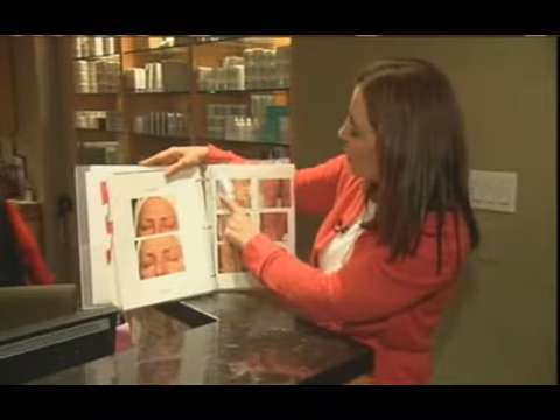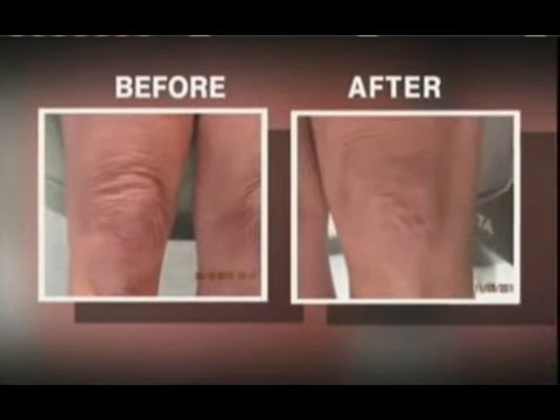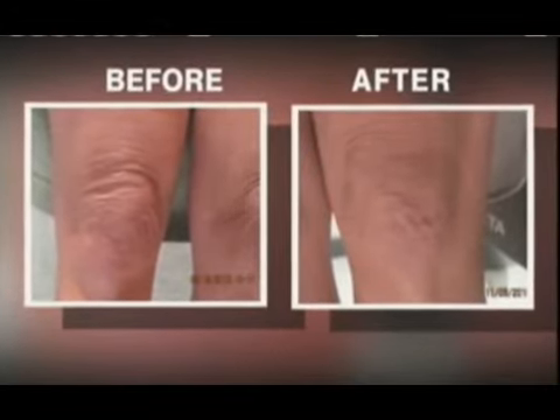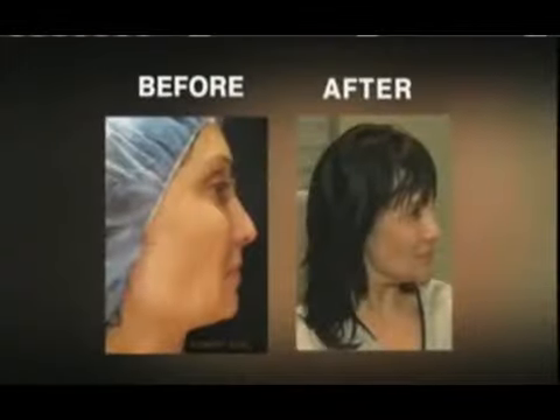We've actually had patients check into our office and do whole-body Thermage. They do their hands, their necks, their legs, their butt — all over. Before Thermage, you can see all the crepiness of the knees. Three months later, you can see how much the legs and the knees tighten from Thermage.